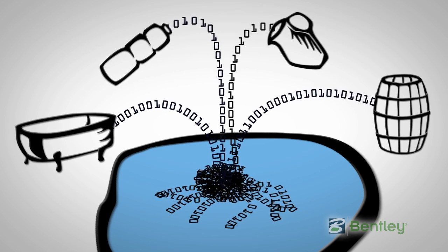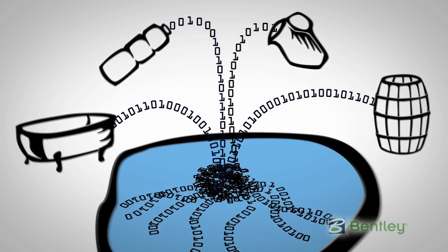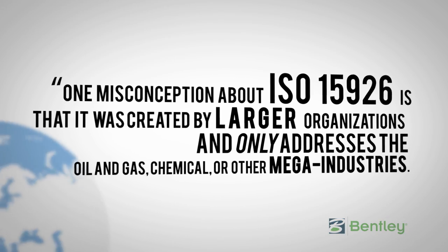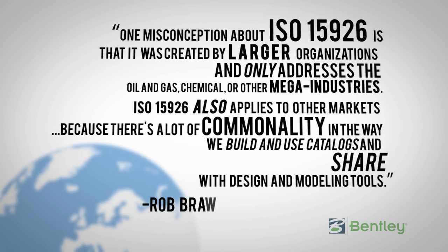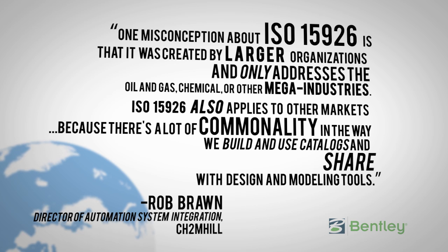Speeding the months or years-long process to get the plant operating at design capacity is the goal of information interoperability. ISO 15926 is a globally recognized standard for data sharing and integration across the life cycle of a plant. The standard has been developed through collaboration between owners, engineering firms, and software suppliers to become usable across many industries and for unlocking engineering information for downstream use.